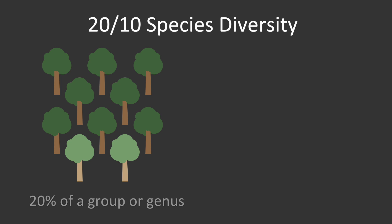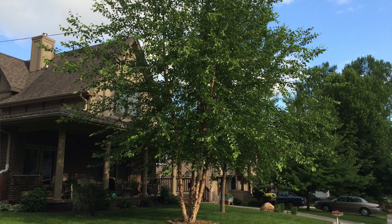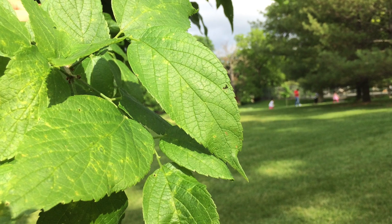It is recommended that a community have no more than 20% of a group or genus of trees such as maples, and no more than 10% of any species such as sugar maple or red maple. Take an inventory of the trees in your yard and your neighborhood, and choose to plant something different to add diversity.